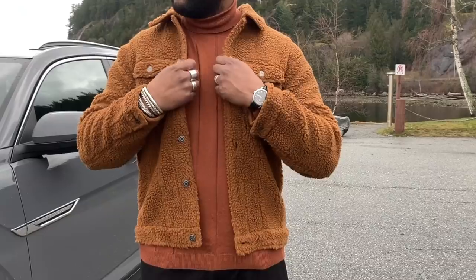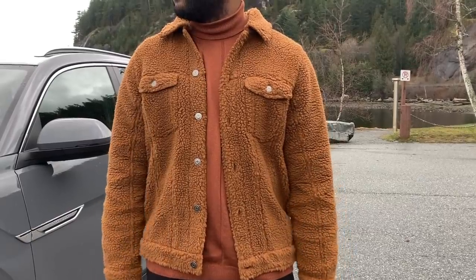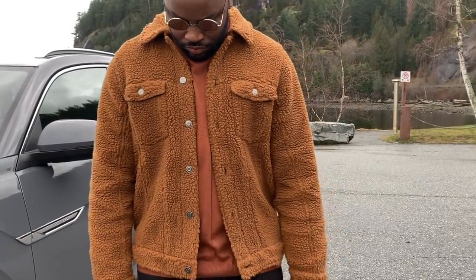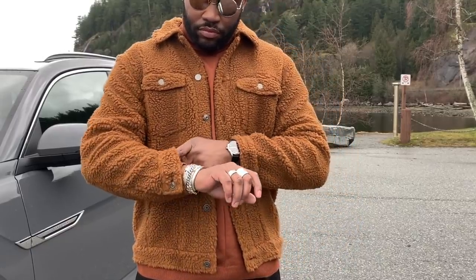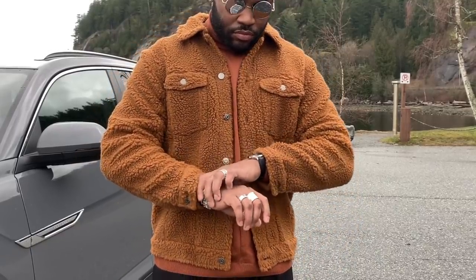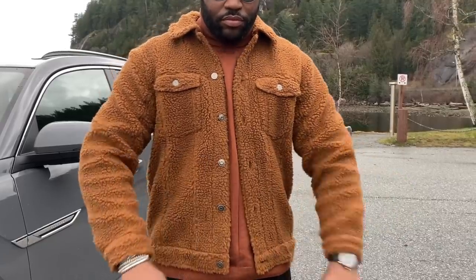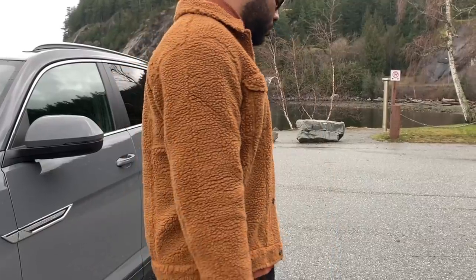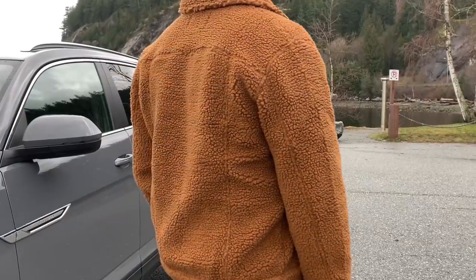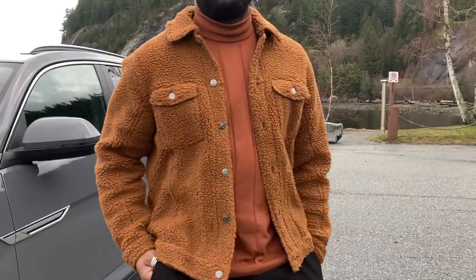Both the over-shirt and sweater are by ASOS. The jacket material ASOS calls 'Borg' is essentially the same fleece you'd find on a North Face jacket, but they've put it into a Western jacket silhouette — very creative. I have a simple crew-neck sweater underneath with a light stripe woven in, a subtle texture detail that adds a little flavor. I topped it off with my reflective shades.